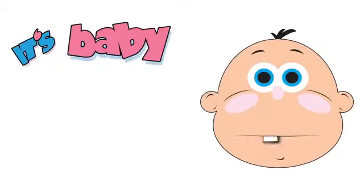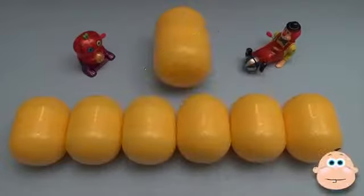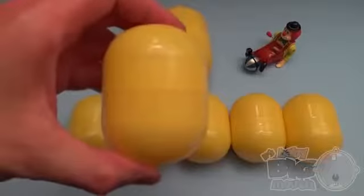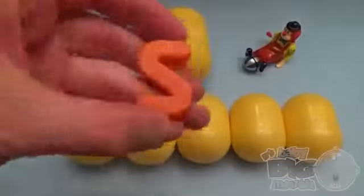It's Baby Big Mouth! Surprise! It's a Baby Big Mouth Surprise Egg Learn-A-Word! Spelling at school is great fun!